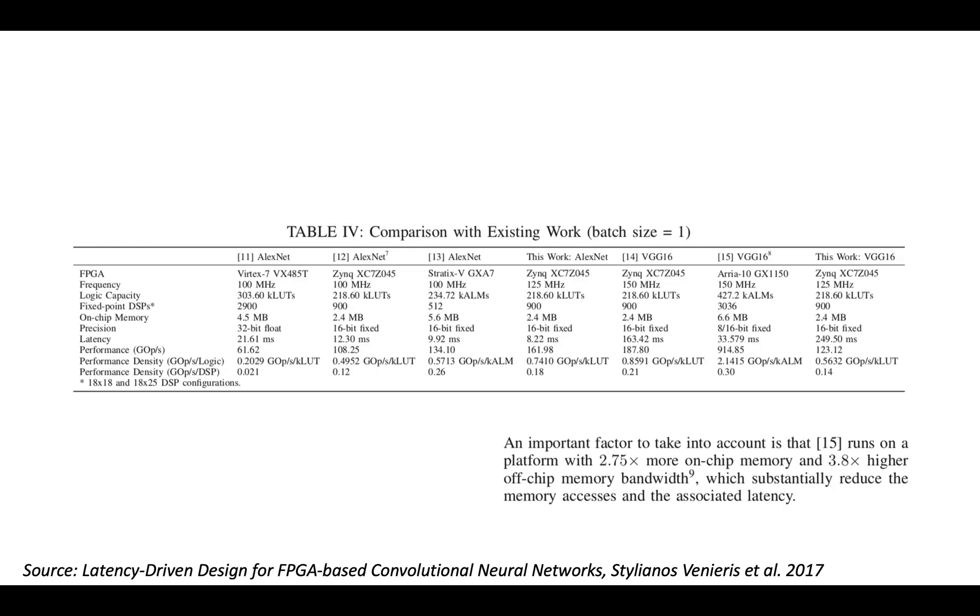The next thing to look at is not just throughput but latency. I looked at the paper 'Latency-Driven Design for FPGA-Based Convolutional Neural Networks' by Stalianos Venieris from 2017. One of their results tables shows their results and comparisons to existing works, all with batch size one — really optimizing for latency, pushing one inference through the system as fast as possible.